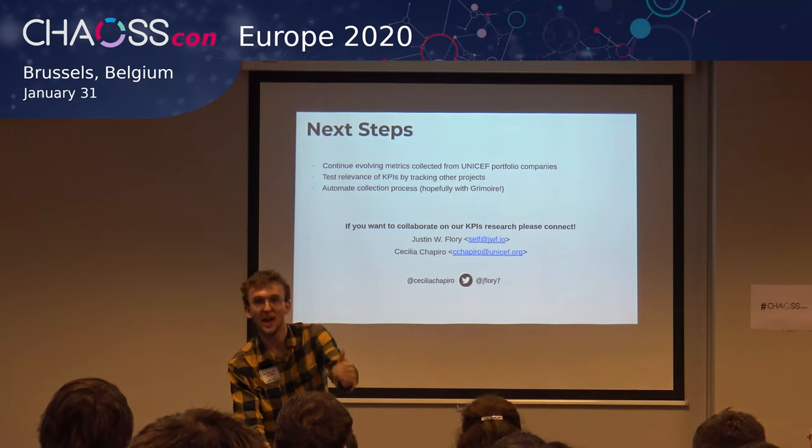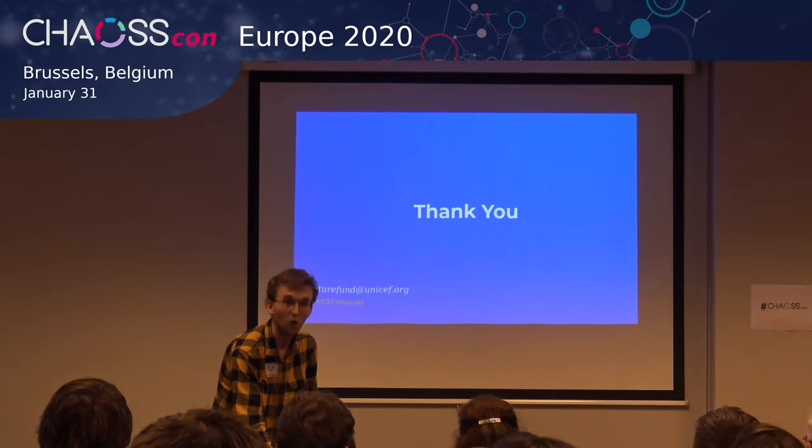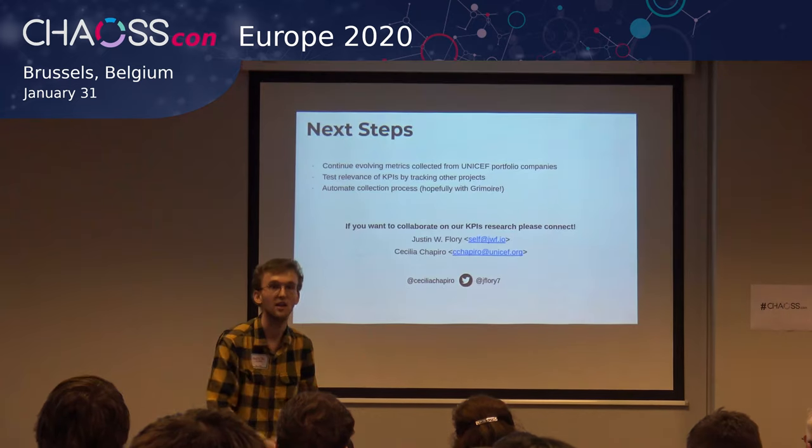That was a very high level recap of the UNICEF innovation fund. If you have any questions or comments, I'd love to take them.